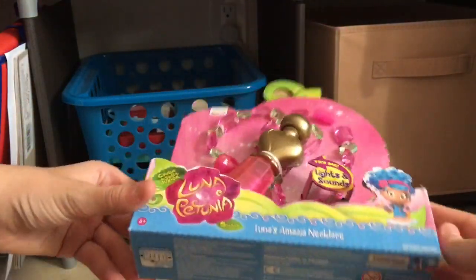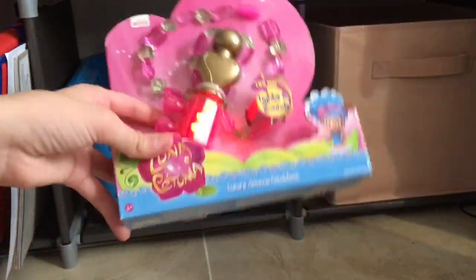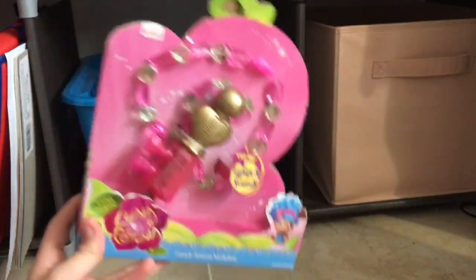Today I have this Luna Petunia — I don't even know what — but this necklace right here. I did not open it yet because I'm just too lazy to get it out of the package, but it makes these sounds. Every time I have this thing in my hand, that means we're unboxing something, so let's go ahead and press it.